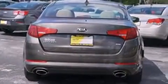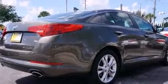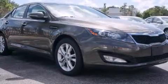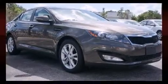Kia prioritized comfort and style by including one-touch window functionality, fully automatic headlights, heated door mirrors, remote keyless entry, and air conditioning.